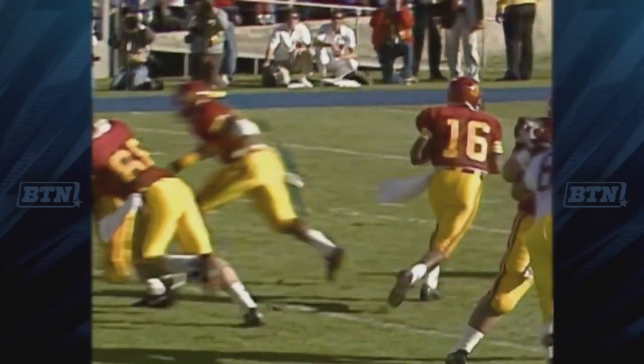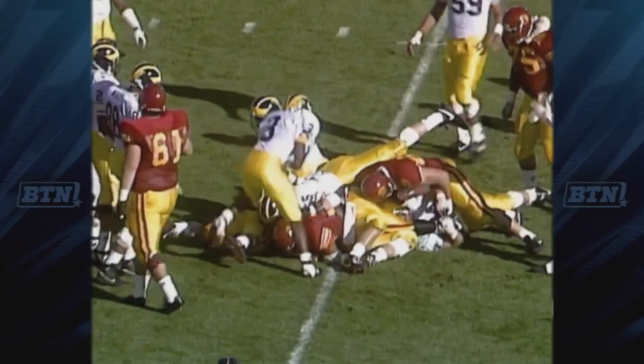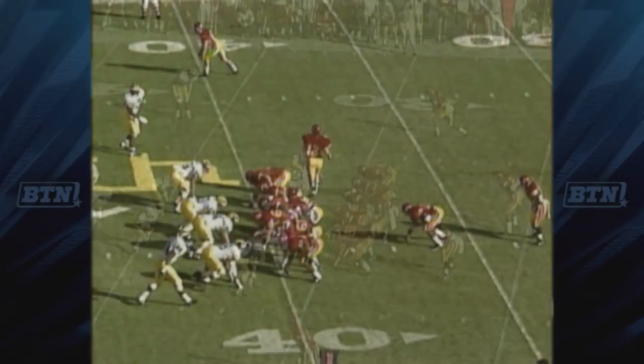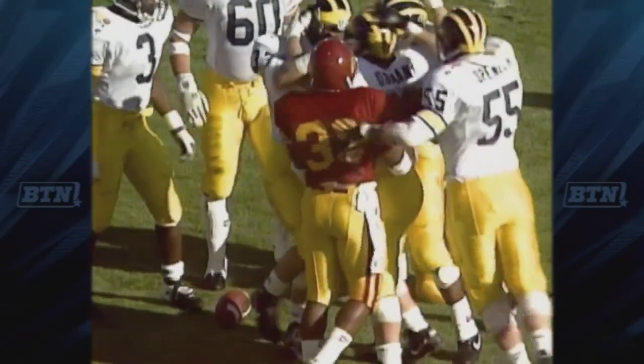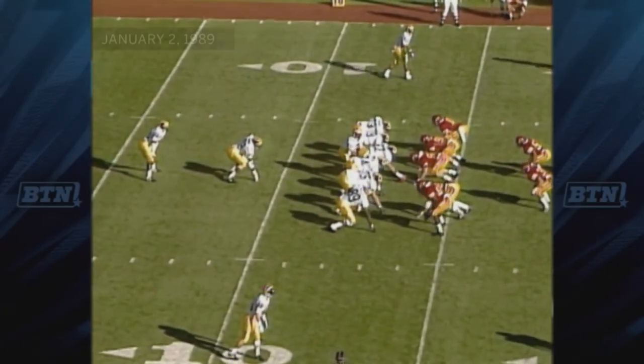Second and ten. Southern California from the 27, give it away to Ervin, to the 30 for a three-yard pickup. Holder goes in motion and Pete sends Ervin into the stack. Can't get away. Number 94, T.J. Osmond makes the stop for about two yards. Second down and 12.